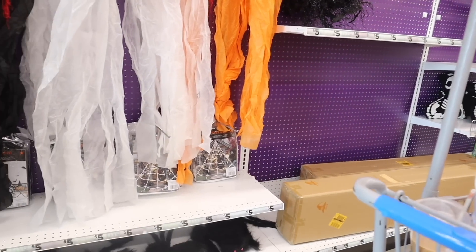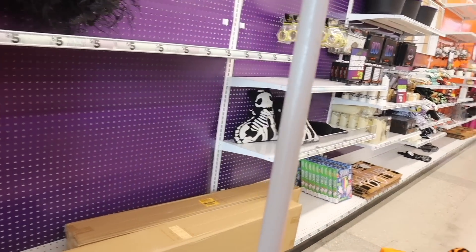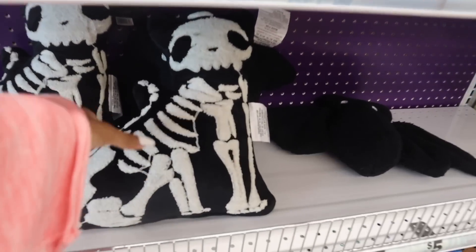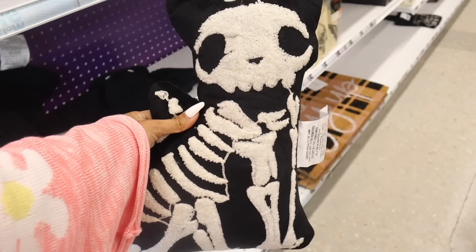They also have spider webs for only five dollars, fake spiders, and look at this cat pillow — it's actually really really cute, we're probably going to spend a lot today. The girls are going to love it too. These are pretty stiff though, so just decorative.